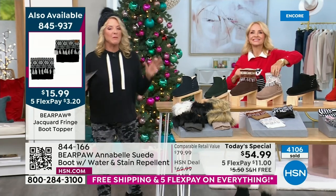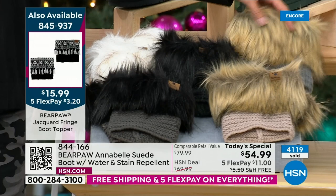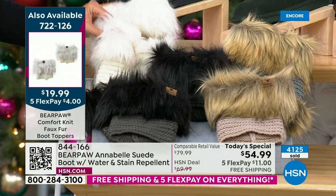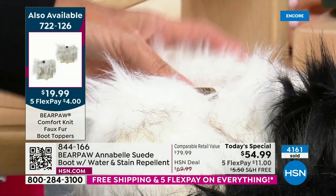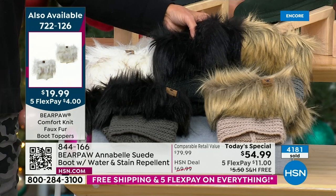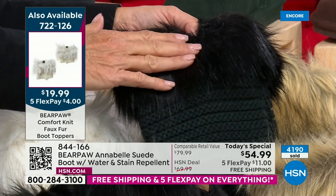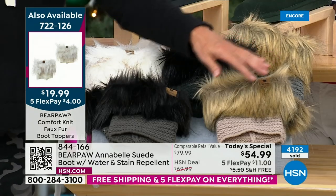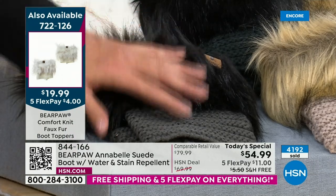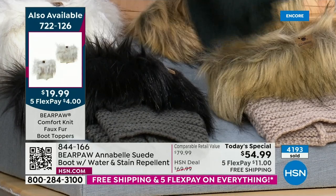Now let me show you the faux fur ones because I'm a bit obsessed. This one is called Charcoal — it's a charcoal knit base with beautiful specks of different tans. This one is called Ivory — up close you'll see little specks of darker colors. In the middle is Castle Rock — black on the knit with black fur, that's what I have on with my black boots. Then there's Taupe, and finally Black — a little bit lighter than Castle Rock which is jet black. No sizing worries.